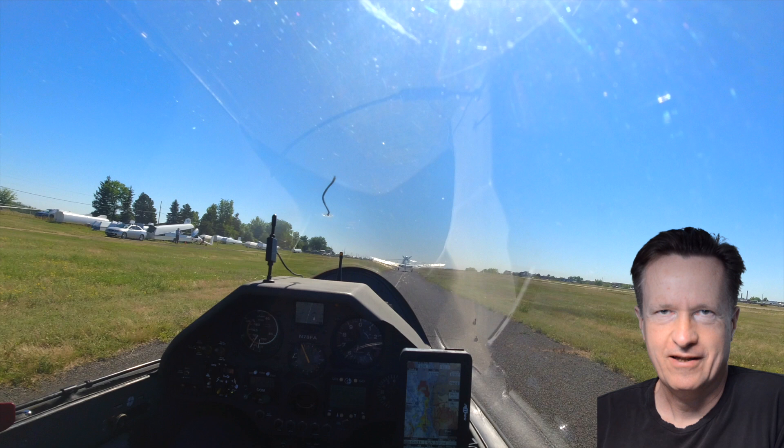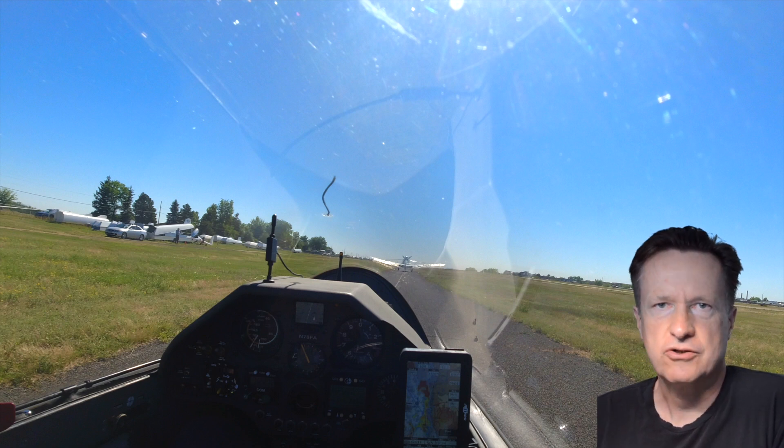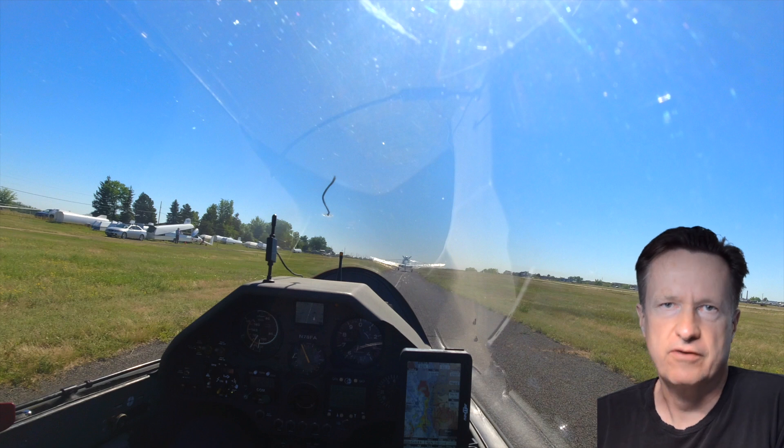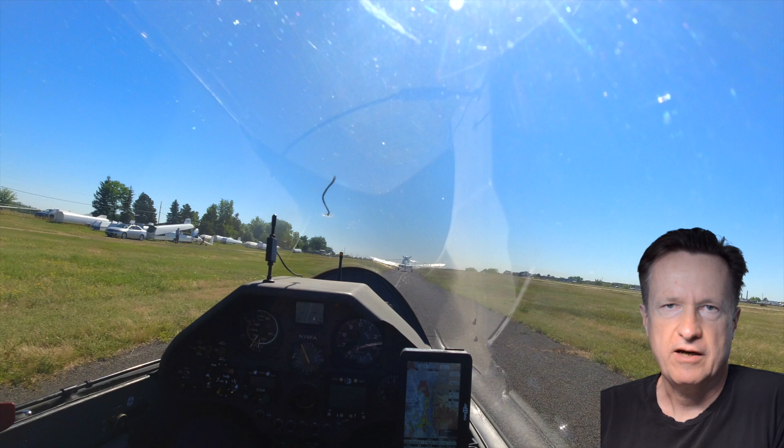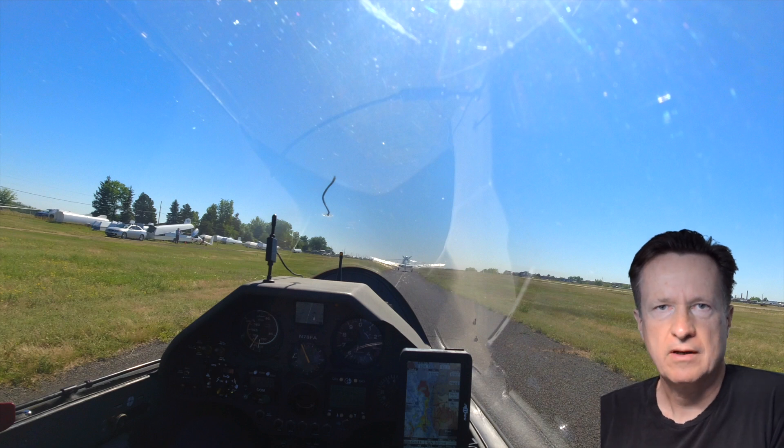Hello Glider Geeks! This is Clemens from Chess in the Air. Today I would like to share with you a pretty scary situation during a recent aerotow takeoff. On that day I was flying with water ballast — that's the maximum takeoff weight for my glider. And I had briefed the towpilot to fly at a speed of 70 knots. So let's see what happens.